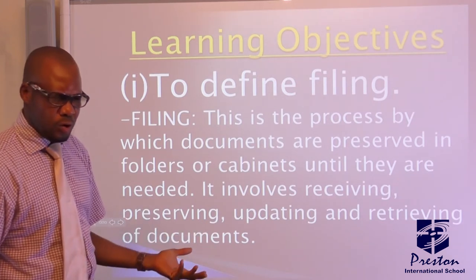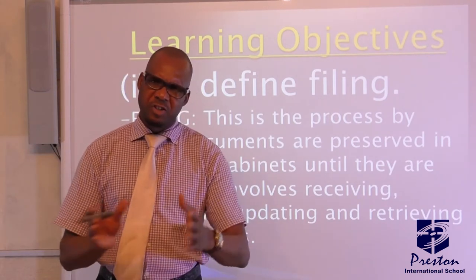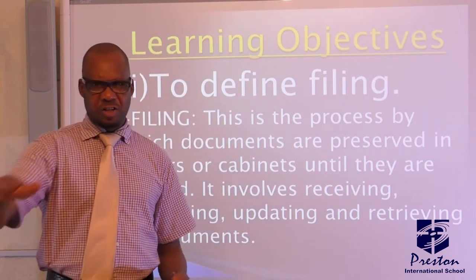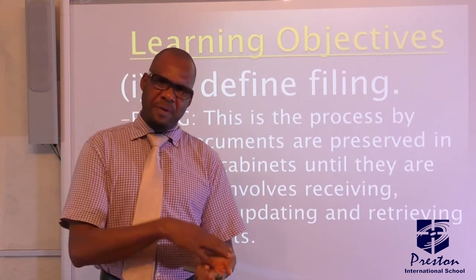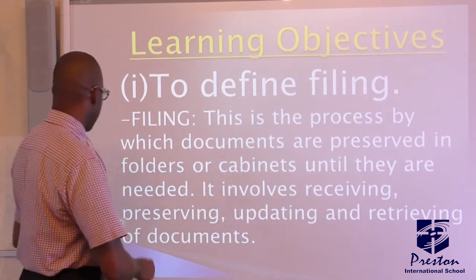At home, when your parents keep goods — even in the fridge, in the store — they are storing it. Now, the way they arrange it is what we call filing. You store your things, but the way you arrange it so it can be easily retrieved is what we call filing.